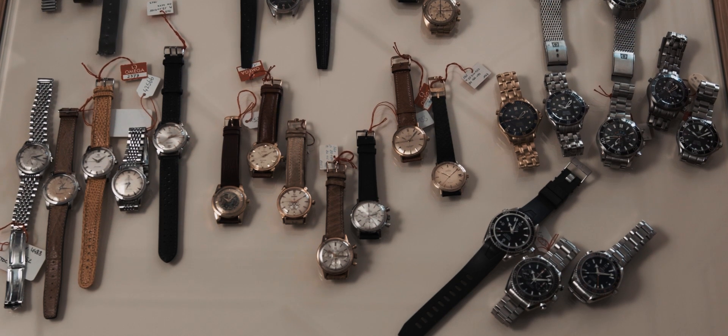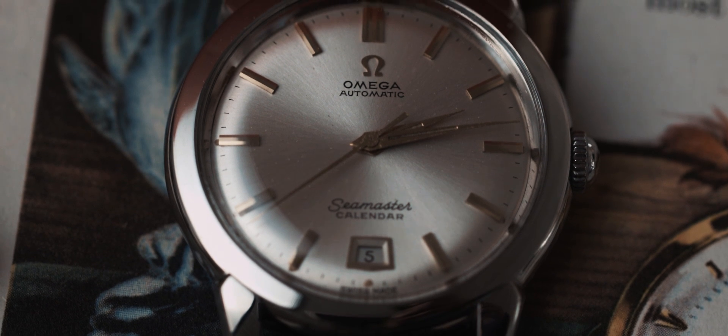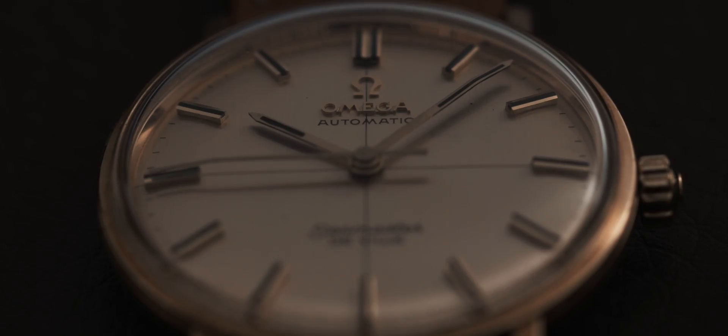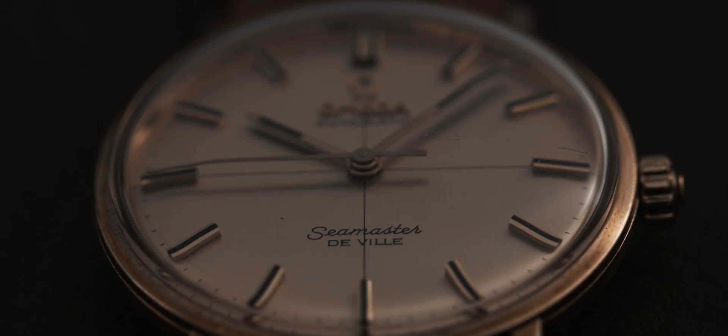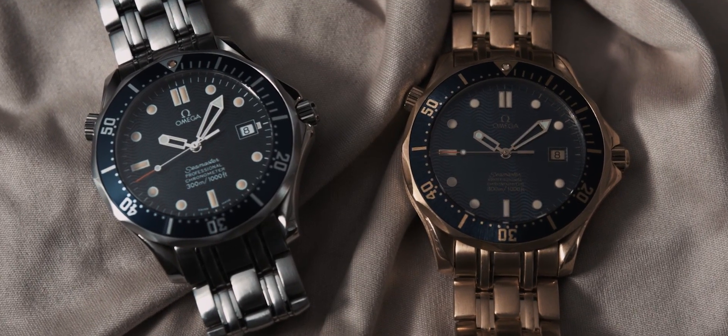I think most people know someone who has inherited a Seamaster from their father or grandfather — that could be either an elegant dress watch from the 1960s or a big and rugged professional dive watch. This year, 2018, Omega is celebrating the 70th anniversary of the Seamaster and also the 25th anniversary of the Seamaster Diver 300 meters, which is also known as the James Bond watch.